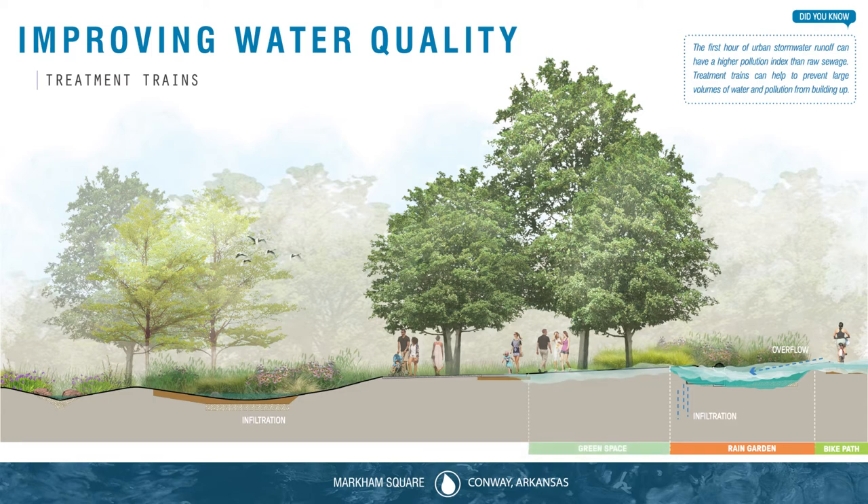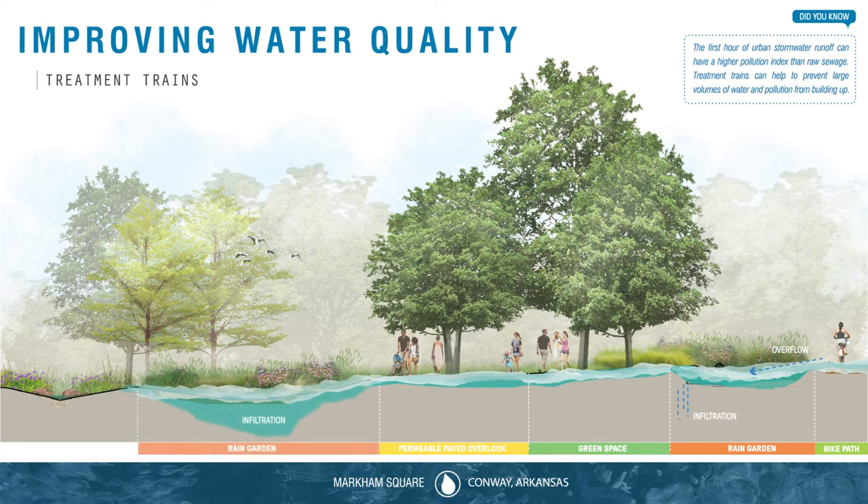The water that doesn't infiltrate continues to flow through green space and permeable pavement where it gradually seeps into the soil, purifying and cooling the rainwater along the way. By the time water makes it to the second rain garden, both evapotranspiration and infiltration are working to absorb the rainwater and feed it back into the natural water cycle.